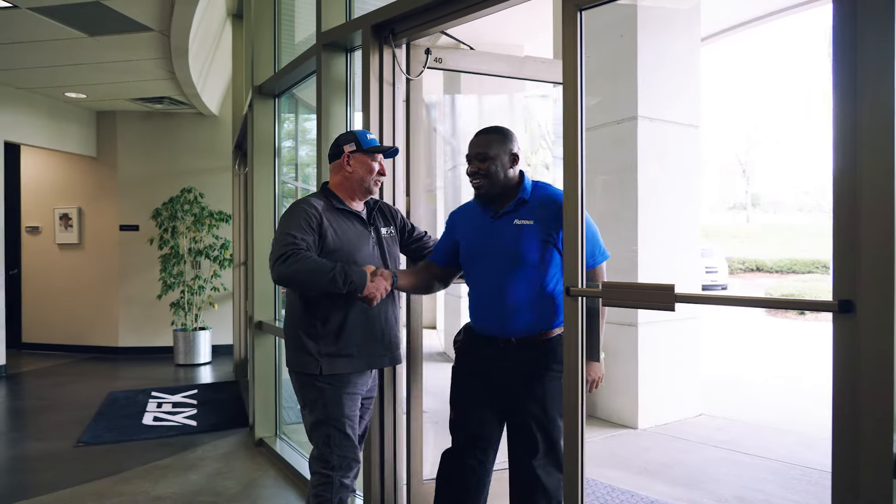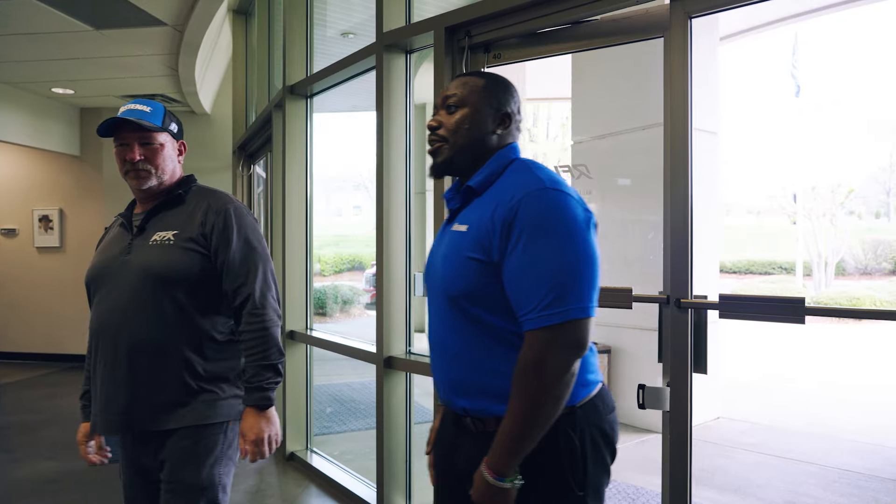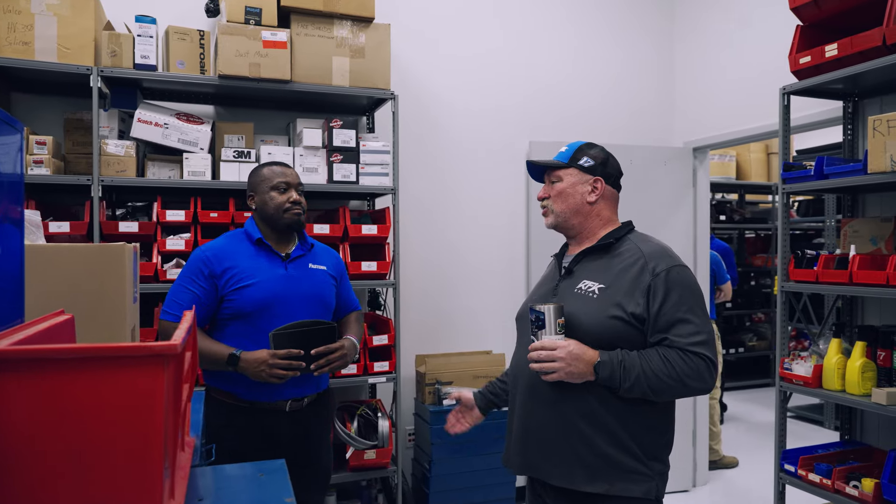I'm Brandon Smith from Fastenal, also known as Mr. Fastenal. I'm a lean consultant on the lean solutions team within Fastenal. Basically what I do is look at a customer's supply chain and identify ways to bring value by making it more efficient and more streamlined, so that production workers can focus on production and leverage a supplier like Fastenal to handle non-core competencies like inventory management functions.